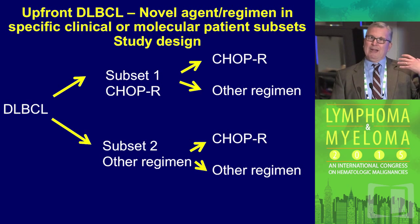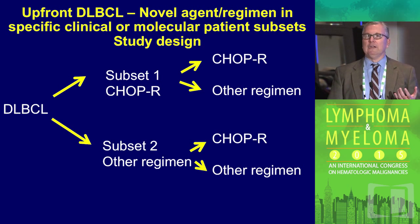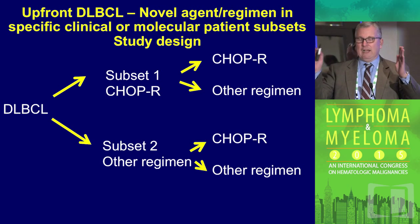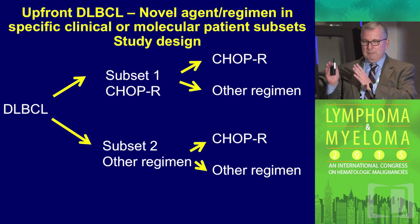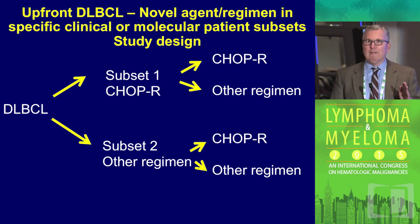Going back to how we would use this: if we wanted to prove that a targeted drug helped a subset of patients, we would have to identify our two subsets and use something different in each subset and compare those approaches. We really need to do this in a prospective way to show that our targeted drug would make a difference.